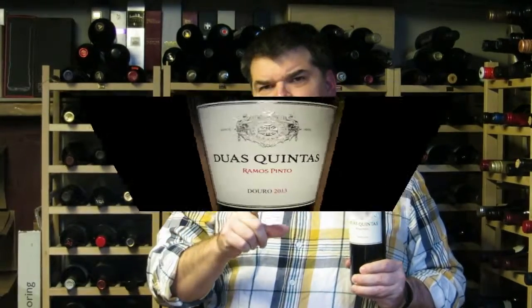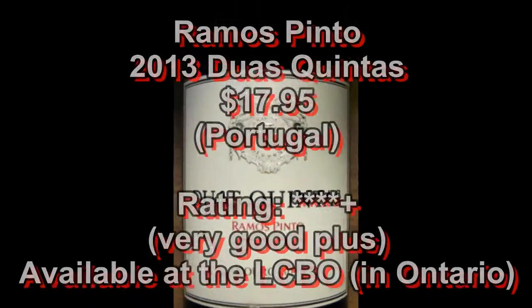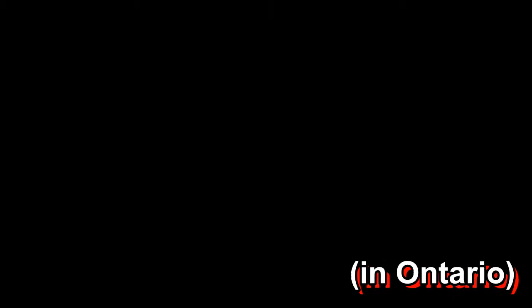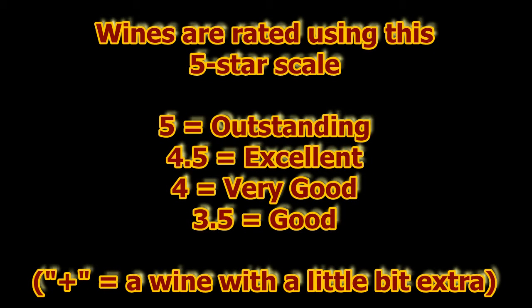I'm Michael Pincus, the Grape Guy, for MichaelPincusWineReview.com. Join me again next week when we'll look at another great bottle of wine. You've been watching The Wine Review with the Grape Guy, Michael Pincus. Don't miss a single video — subscribe today by visiting YouTube or just clicking that little button on the left. To find out more, visit MichaelPincusWineReview.com.